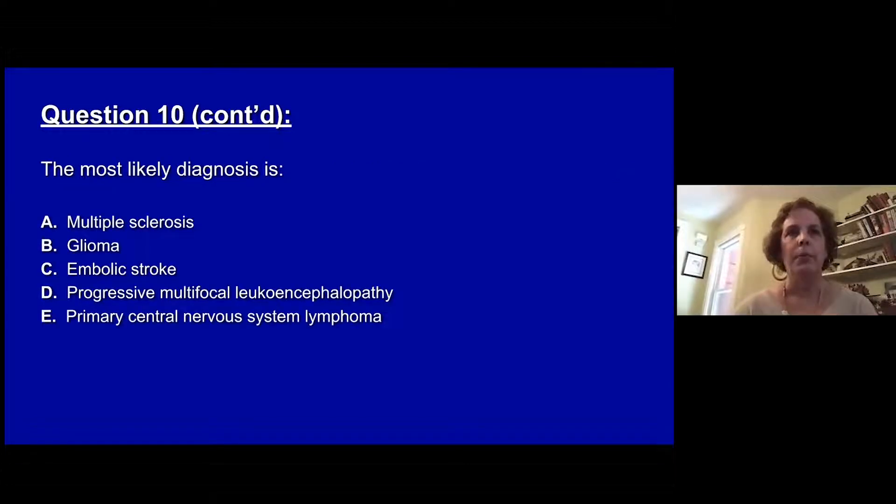The most likely diagnosis is: A, multiple sclerosis. B, a glioma. C, an embolic stroke. D, progressive multifocal leukoencephalopathy. Or E, primary central nervous system lymphoma.